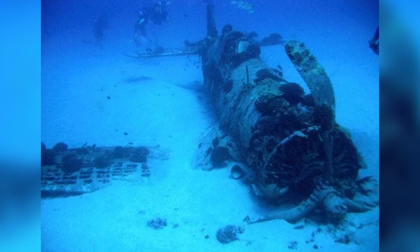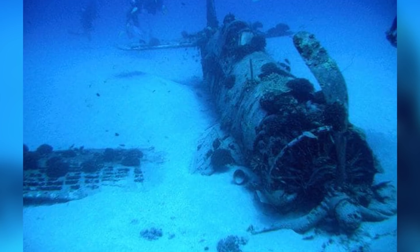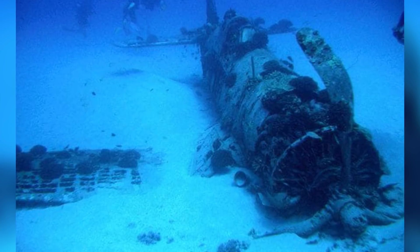The plane sank to the bottom of the bay and suffered only minor damage. Today it sits 150 feet under the water and has become a popular scuba diving attraction. It takes divers about 15 minutes to get down there, but the haunting site is supposed to be totally worth it.